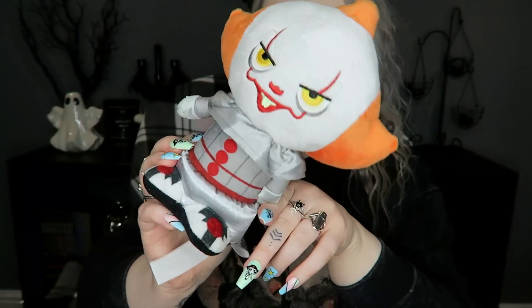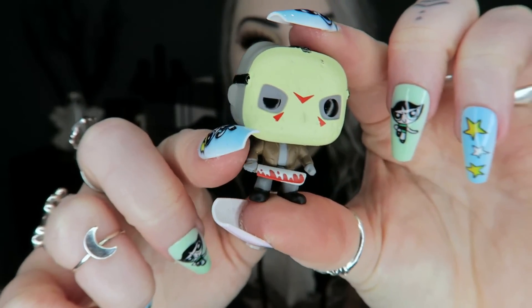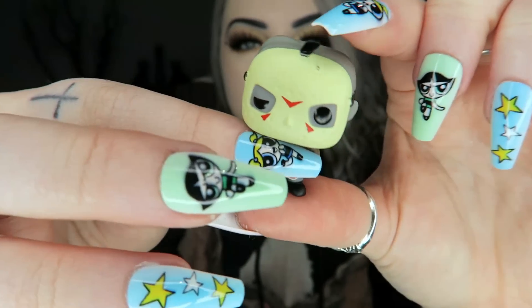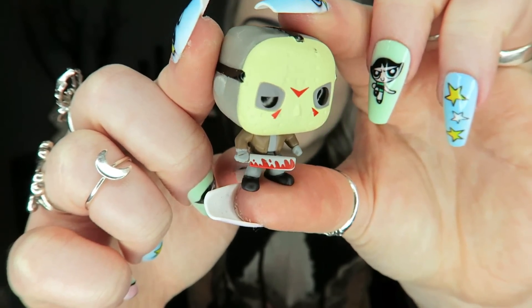Next we've got a little Funko Pop mystery. I can see through the packaging who it is, but I'm going to open it to show you. We've got a very cute little mini Jason. I've never had any of these mini Funko Pops and it's actually pretty detailed for such a tiny little thing.